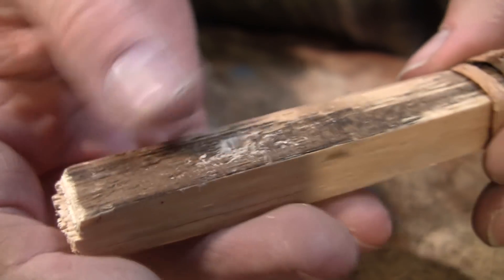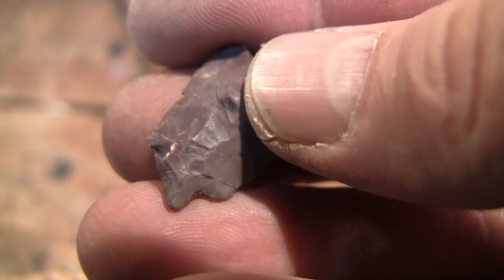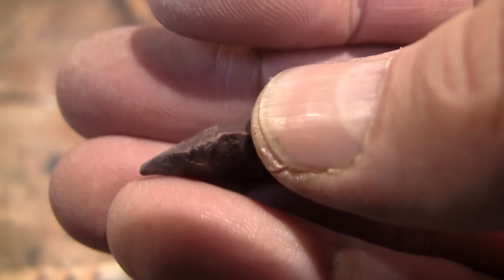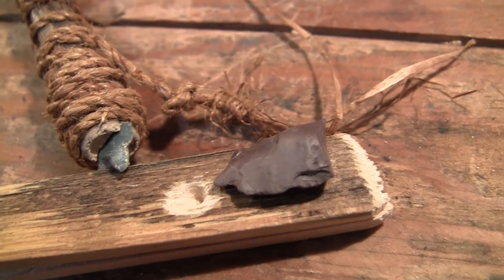It's red cedar, so it's really soft, but you can see how efficient the drill is. I have no doubt that this guy here would do really well for drilling just a small, shallow hole like that.